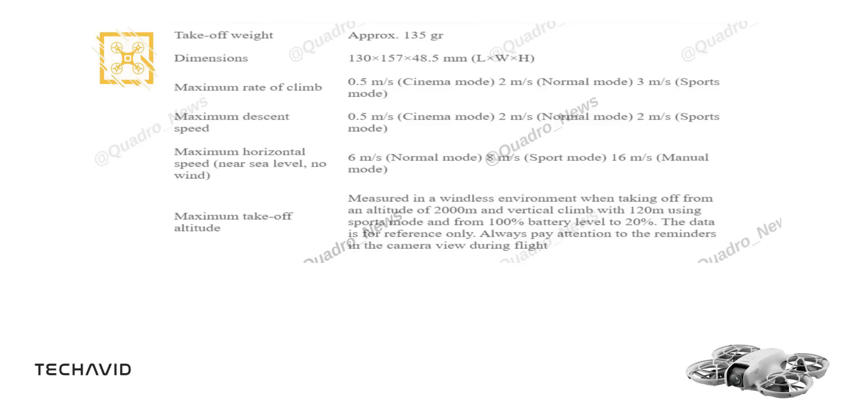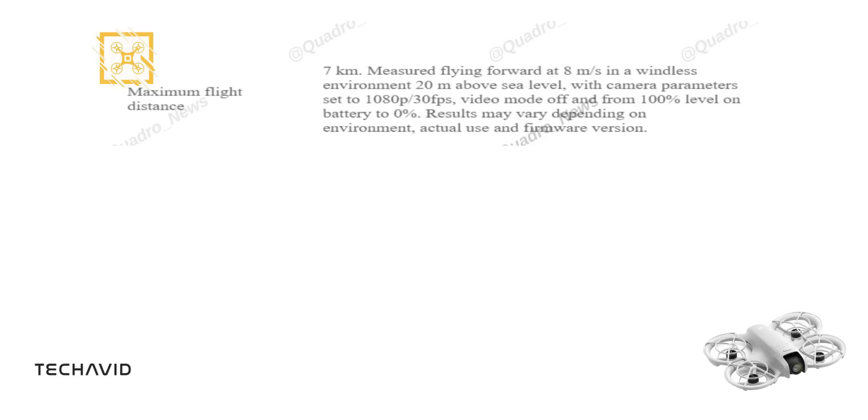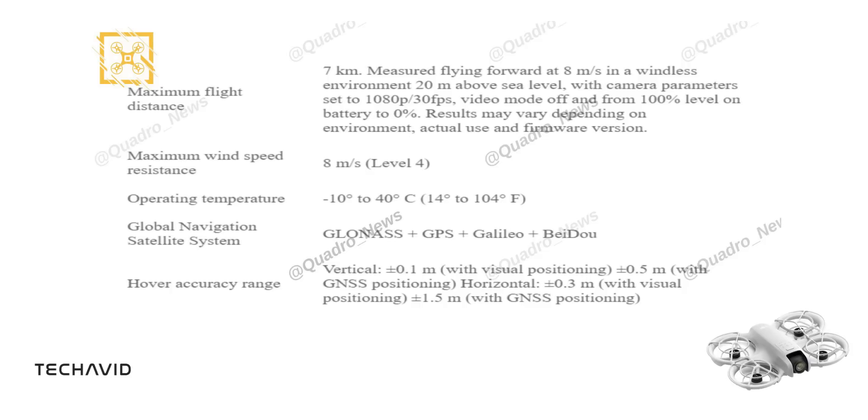With a maximum flight time of approximately 18 minutes, or 17 minutes with propeller guards, this drone is designed for efficiency. Each battery allows for at least 20 palm take-offs and landings for consecutive shots. However, flight time can vary depending on conditions such as wind and battery usage. With GLONASS, GPS, Galileo, and BeiDou on board, you can navigate with precision. The hover accuracy range is outstanding, with vertical accuracy up to ±0.1m and horizontal accuracy up to ±1.5m.